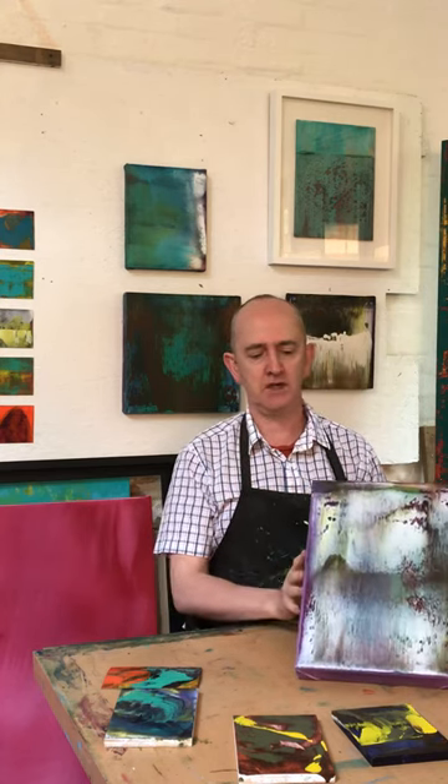Hello everybody and welcome to my studio. My name is Richard Hayes and I'm a painter. I'm predominantly an abstract painter and I've been working on a series of work that I've called Stolen Time.